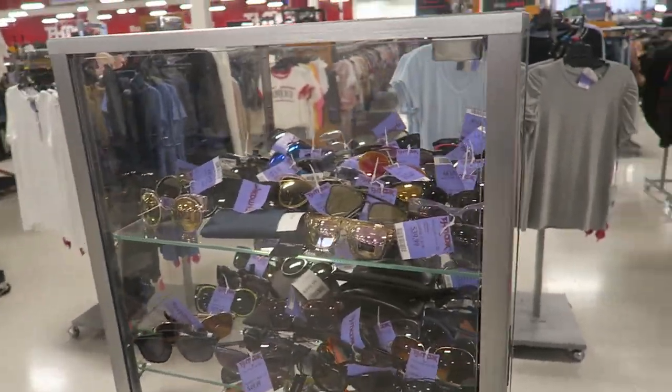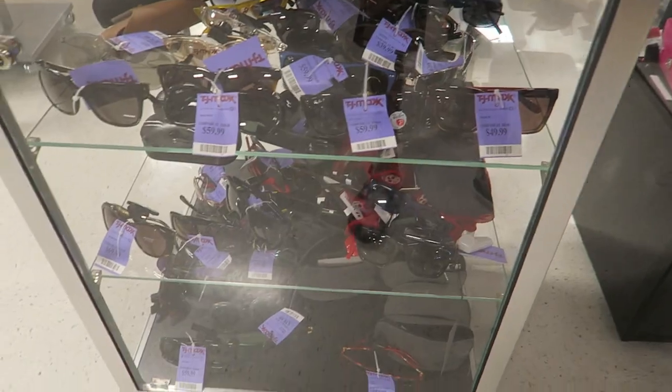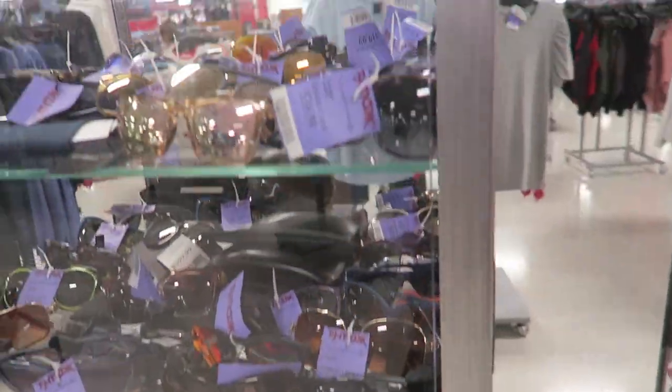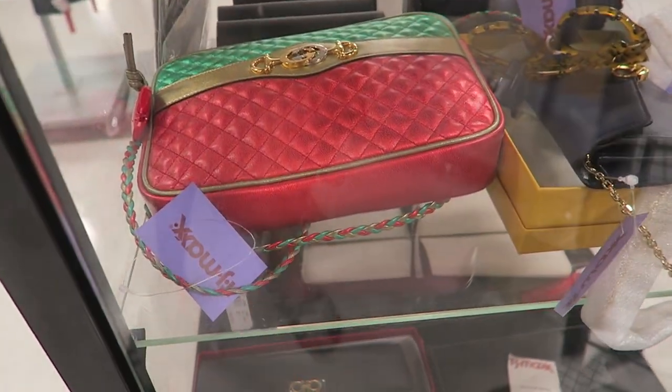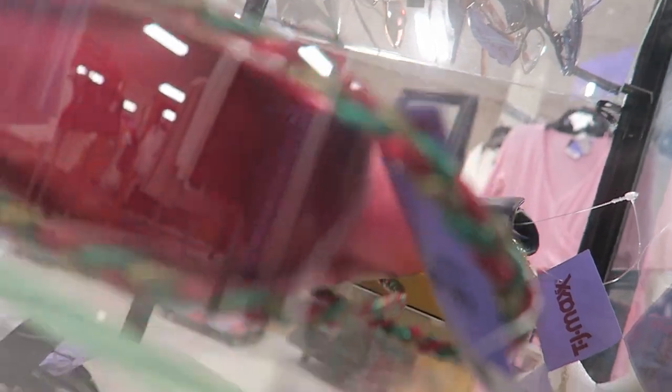There's a case filled with sunglasses — mostly Ray-Bans and some Armani, around $40-50 each. And check out this Gucci bag — that thing is so sick. How much is it? $1,400.